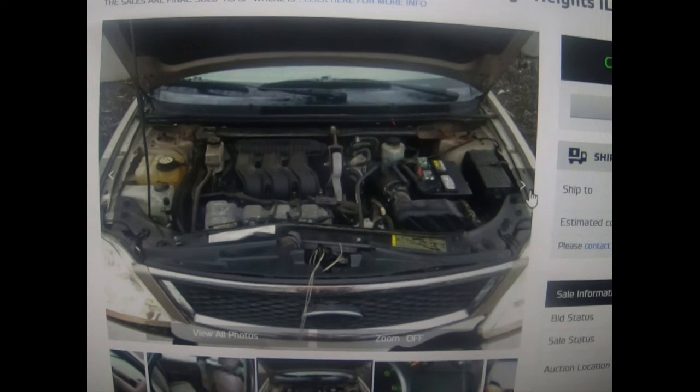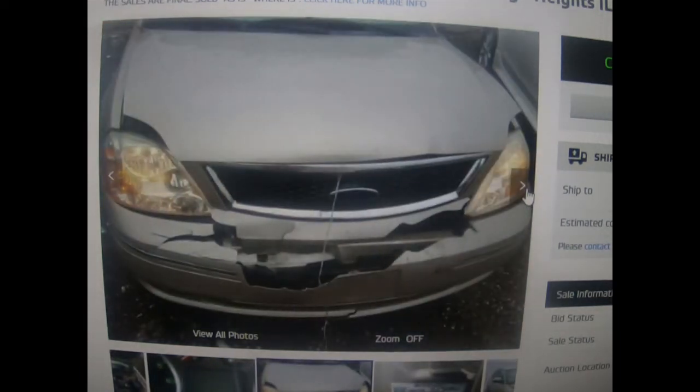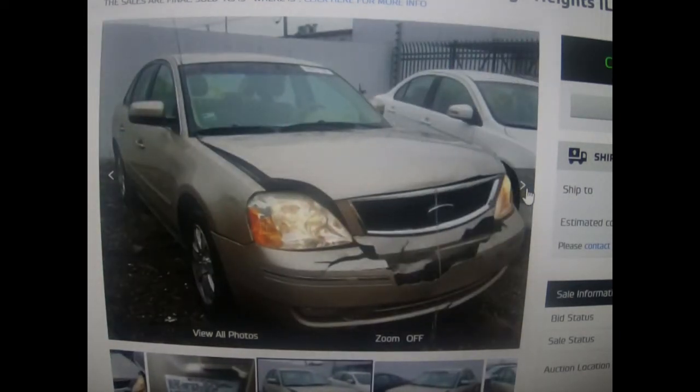I bought this car sight unseen. I did not go look at it — I just looked at the pictures and saw that it needed a radiator core support, possibly a grille, new hood, headlights, bumper, and bumper reinforcement. The mileage was 120,000 miles, listed as front-end damage only. I won this auction back in February.